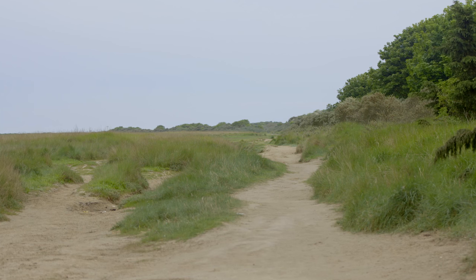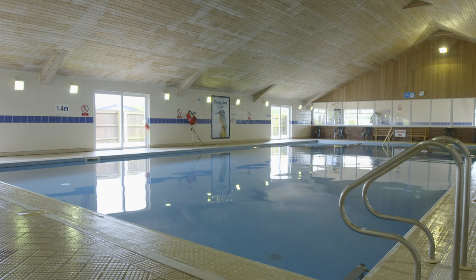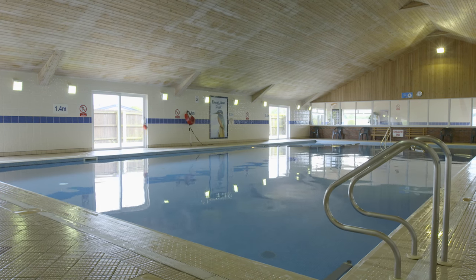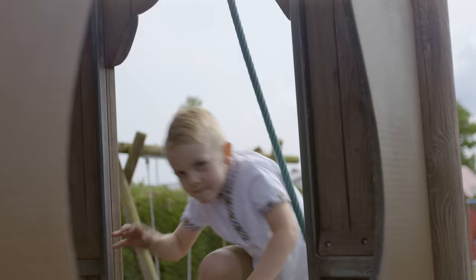In addition to the wonderful local attractions we have some fantastic facilities in the park, including an indoor pool with many exciting activities for all the family to enjoy, and an adventure playground to tire out the kids and mum and dad.